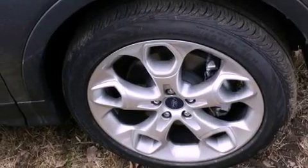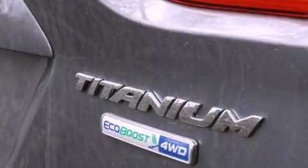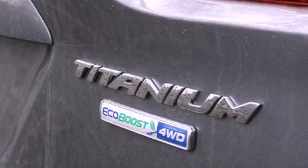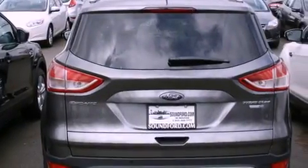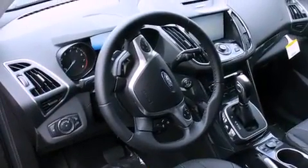Its top features include a turbocharger, a navigation system, a remote start feature, traction control and stability control systems, high-intensity headlights, a premium audio system, commercial-free satellite radio, aluminum wheels, and a tire pressure monitoring system.